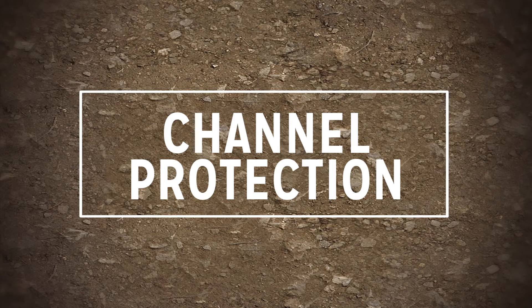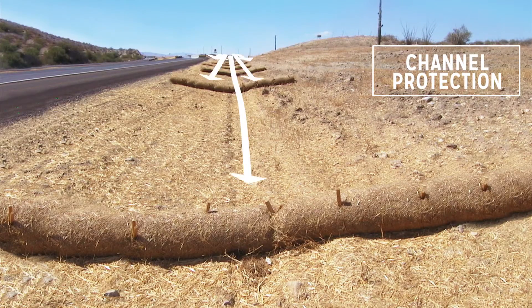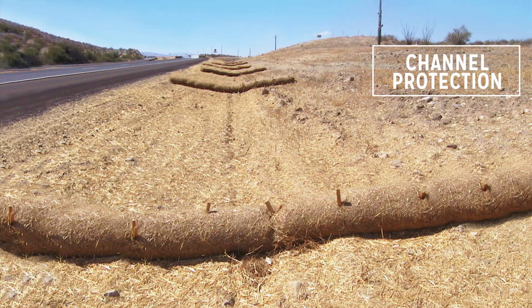Channel protection. When installed across the flow in a channel application, fiber rolls serve to decrease the energy gradient of the channel, trapping sediment upstream of the installation and within the fiber roll itself.